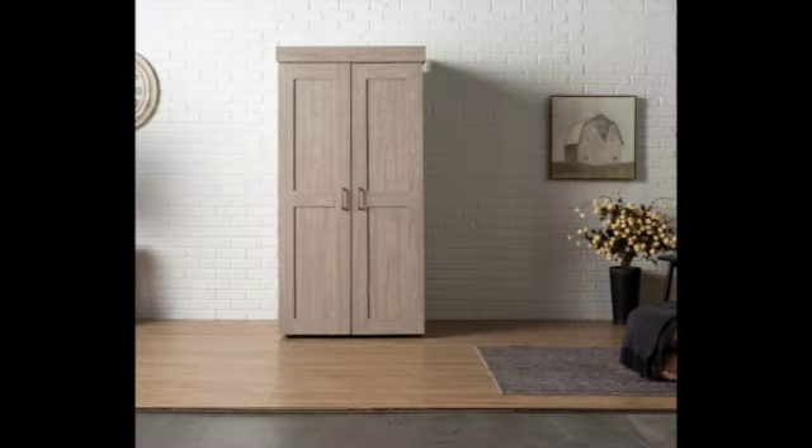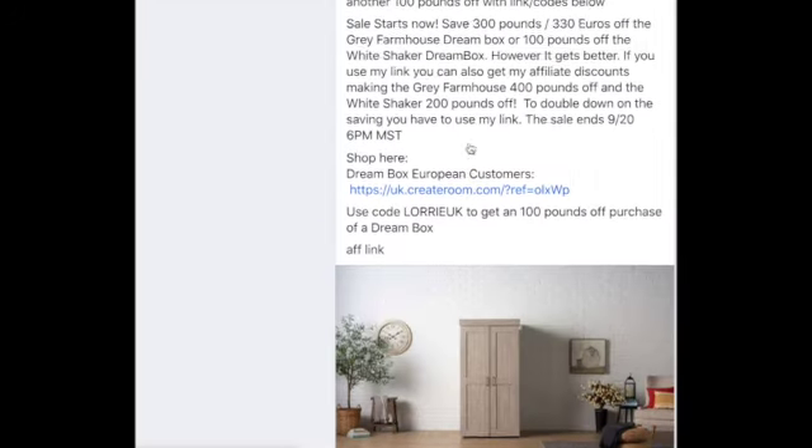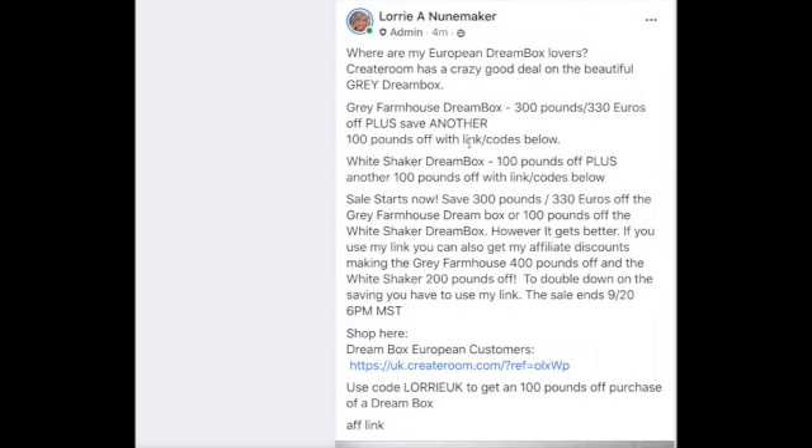But for European customers only — I've just put this on my Facebook page so I have it all written out — for European customers only, they have the gray farmhouse dream box. You get it for 300 pounds off or 330 euros off. But if you use my link and my code, linked in the description below the video, you can stack the discounts so you'll get another hundred pounds off by using the code and the link.